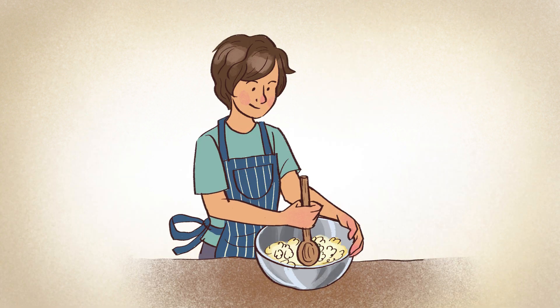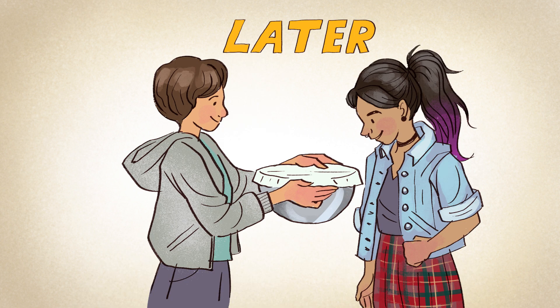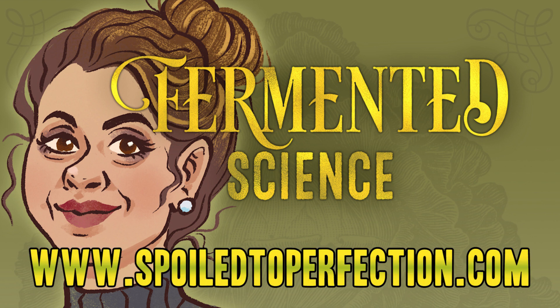You can make your own kefir yogurt, watch your kefir grains multiply, and then pass them on to a friend to make their own kefir products — just like sourdough starters. For more information on fermented foods and beverages, visit us at spoiledtoperfection.com. Thank you.